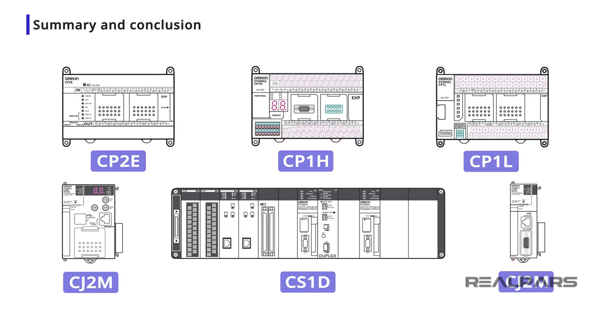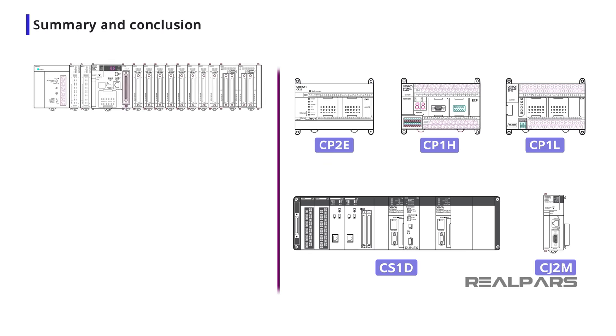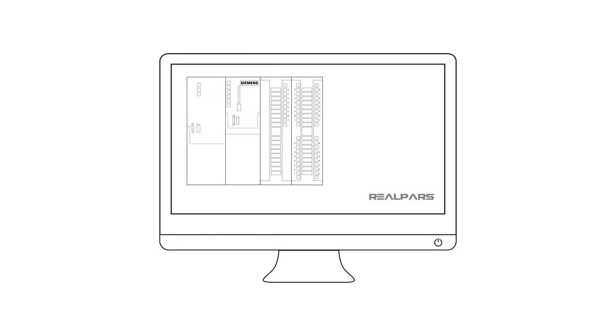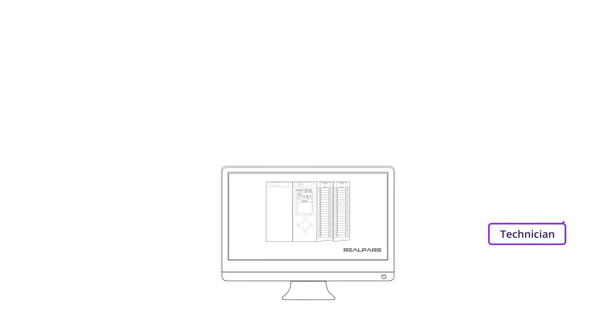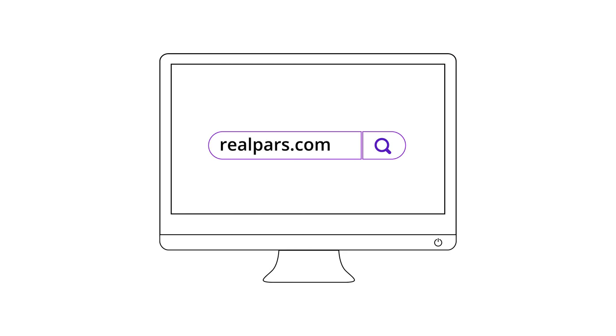This video has provided a basic understanding of the features and capabilities of the Omron family of PLCs and hardware. Once you understand the requirements for your process, choosing the right CPU, communication interfaces, and I/O modules should be easy to do. Want to learn PLC programming in an easy-to-understand format and take your career to the next level? Head on over to realpars.com.